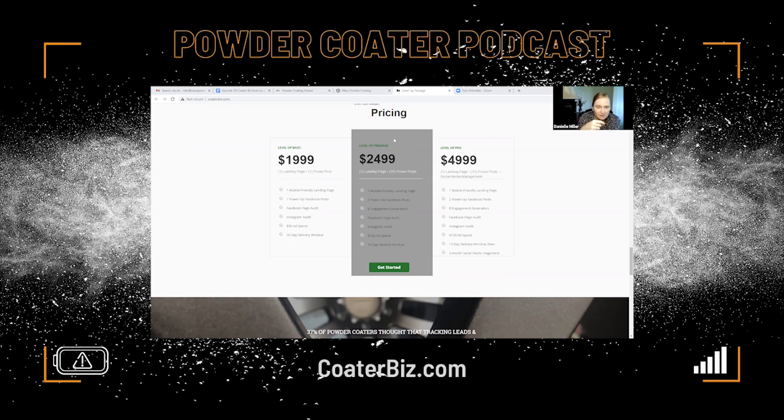We're going to put $150 into ads for you to prove that these power-up Facebook posts and Instagram ads get results when you put a dollar toward them — putting our money where our mouth is. We're proving to you that you'll be in control. You throw $75 at this post and you've got another 100 followers on Instagram.